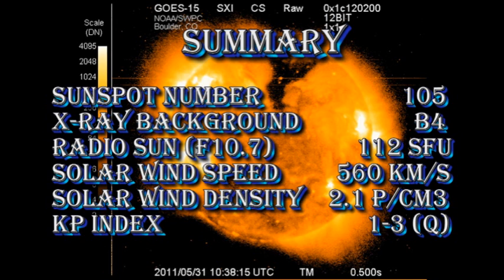So in summary, the sunspot number has risen to 105. The X-ray background has dropped to B4. Radio sun flux is at 112 solar flux units. Solar wind speed is down to about 560 kilometers per second with a density of just over two protons per cubic centimeter, and the Kp index is rated as quiet.